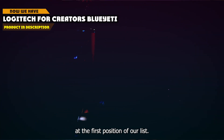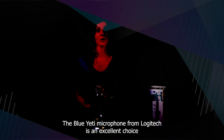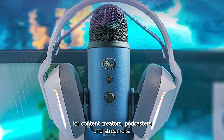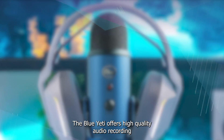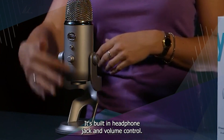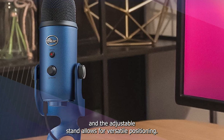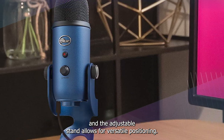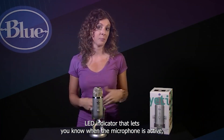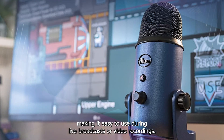At the first position of our list, we have the Logitech for Creators Blue Yeti. The Blue Yeti microphone from Logitech is an excellent choice for content creators, podcasters, and streamers. It offers high-quality audio recording with four different polar patterns to suit any recording situation. Its built-in headphone jack and volume control make it easy to monitor your recording in real-time, and the adjustable stand allows for versatile positioning. The Blue Yeti also features a mute button and a convenient LED indicator that lets you know when the microphone is active, making it easy to use during live broadcasts or video recordings.